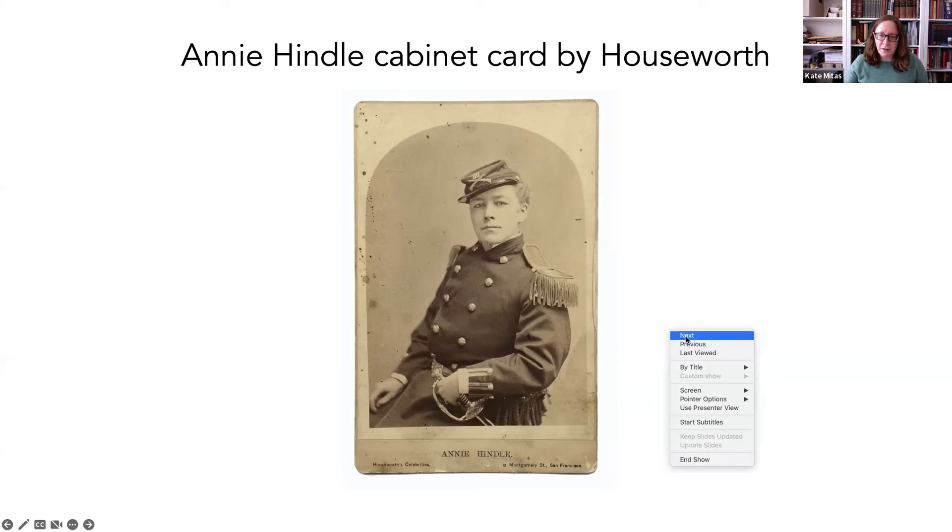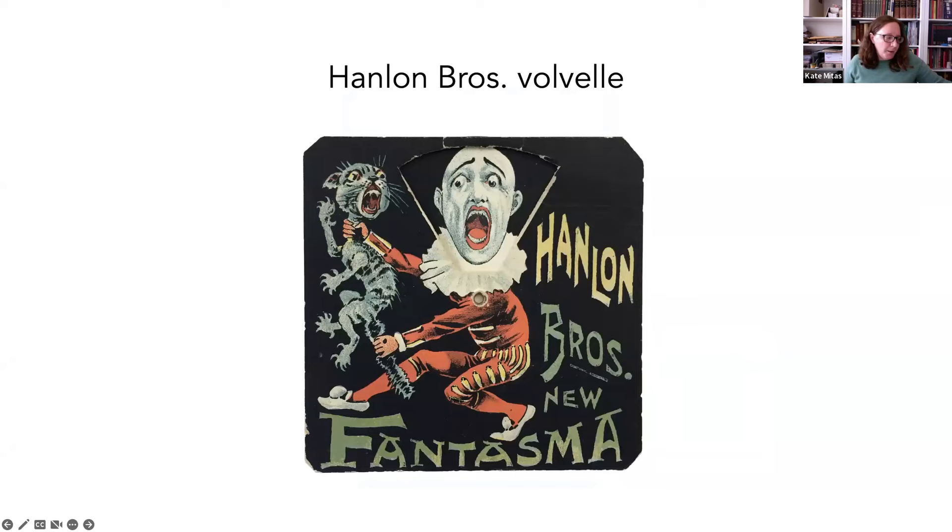Another piece is this Hamlin Brothers Volvelle. I was able to find some theater magazines that talked about the show — The Phantasma — and also about the artist whose face is represented here: George H. Adams. They talk about how he's particularly known for his extreme facial impressions, and this Volvelle is literally just pictures of his face as he was holding a screaming cat in a particularly terrifying way. That just helps me fill in the story and fill in the gaps.